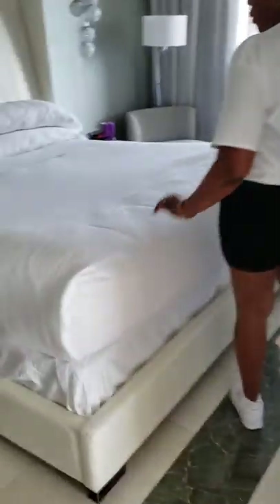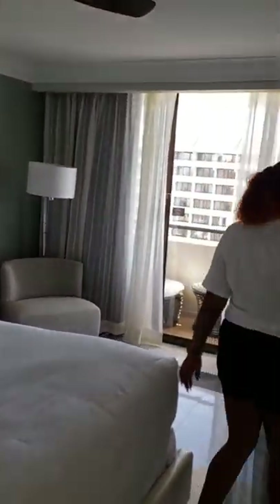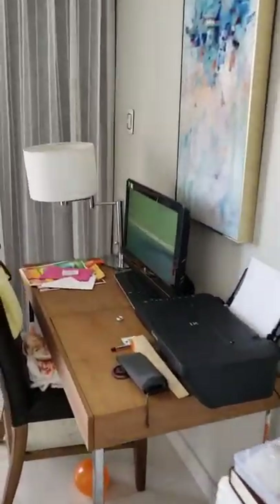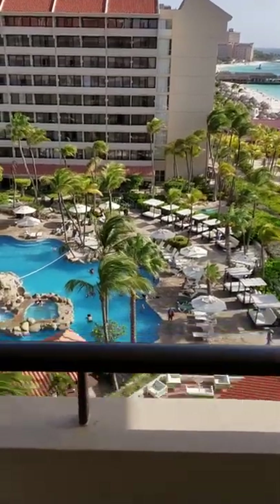This is the bedroom. Very spacious, very comfortable. The decor is subtle but just enough to make it beautiful. They supply you with a computer, coffee cupping machine, fax if needed. And then you have your last balcony — what bedroom would be complete without a balcony? And here's your pool slash ocean view.